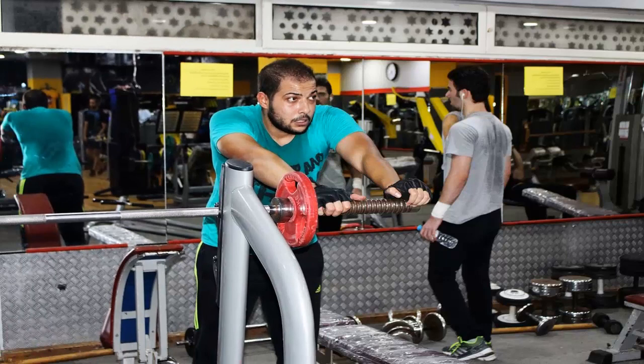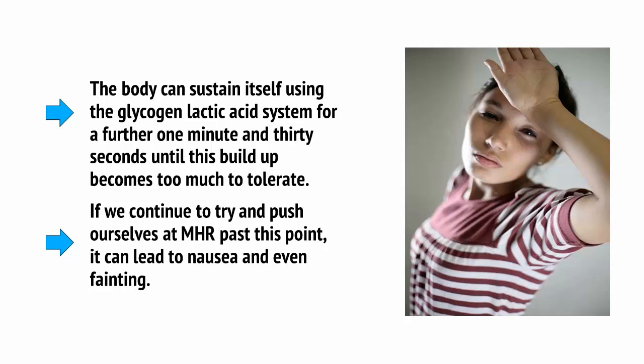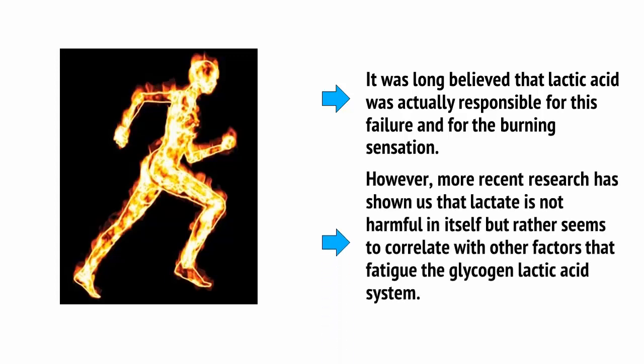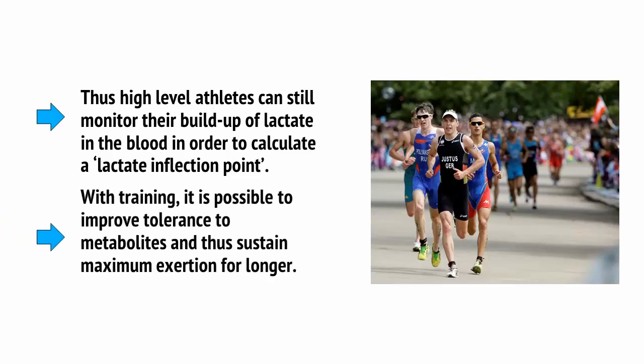This metabolic buildup creates the uncomfortable, mildly painful burning sensation we get in our muscles when we push ourselves in the gym. The body can sustain itself using the glycogen-lactic acid system for a further 1 minute and 30 seconds until this buildup becomes too much to tolerate. If we continue to try and push ourselves at maximum heart rate past this point, it can lead to nausea and even fainting. It was long believed that lactic acid was actually responsible for this failure and the burning sensation. However, more recent research has shown us that lactate is not harmful in itself, but rather seems to correlate with other factors that fatigue the glycogen-lactic acid system. High-level athletes can still monitor their buildup of lactate in the blood in order to calculate a lactate inflection point, and with training, it's possible to improve tolerance to metabolites and thus sustain maximum exertion for longer.